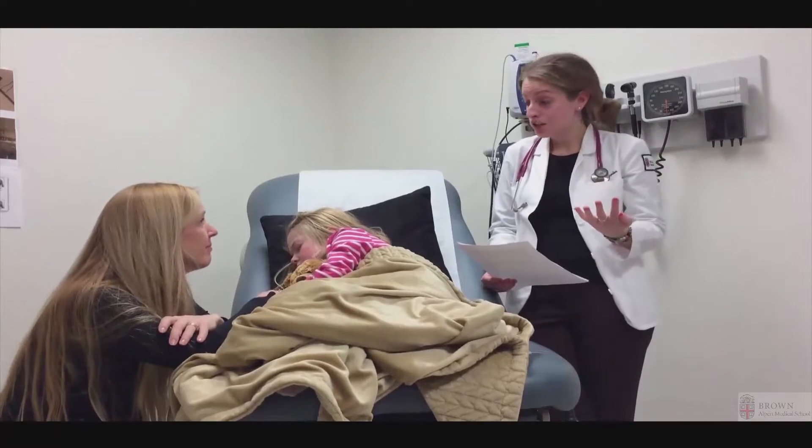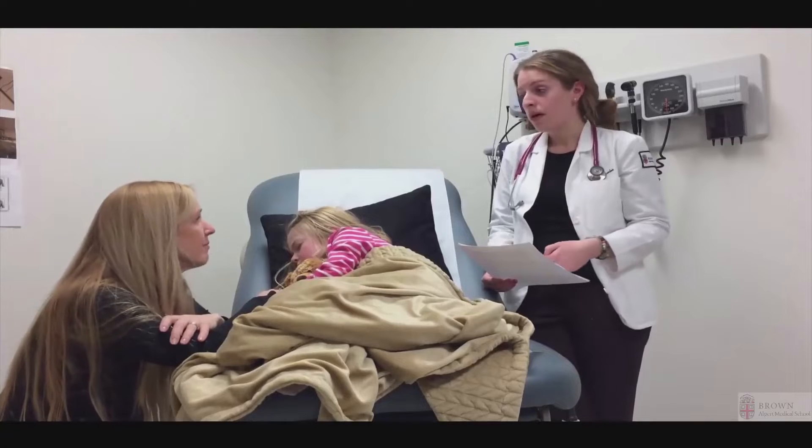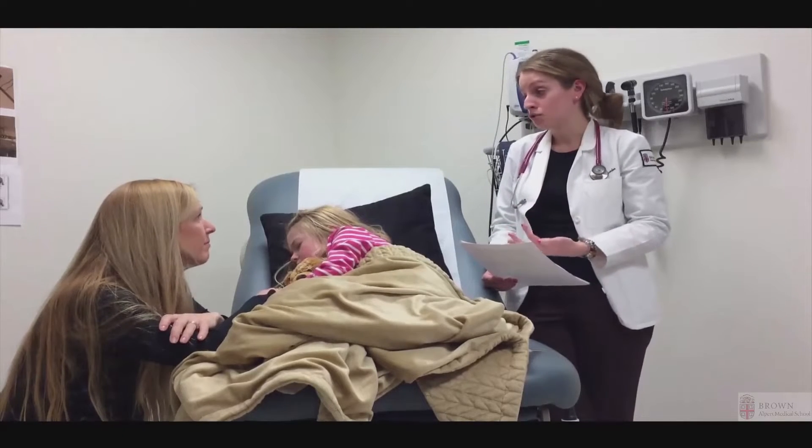We're going to go ahead and catch him up to speed and just kind of walk through Katie's story. We've brought her in to the hospital, and while we have you here, we'd also like to talk about a diagnosis and treatment plan.